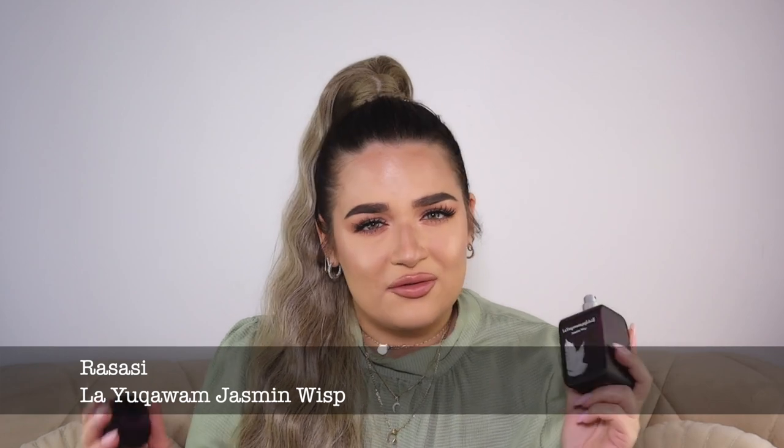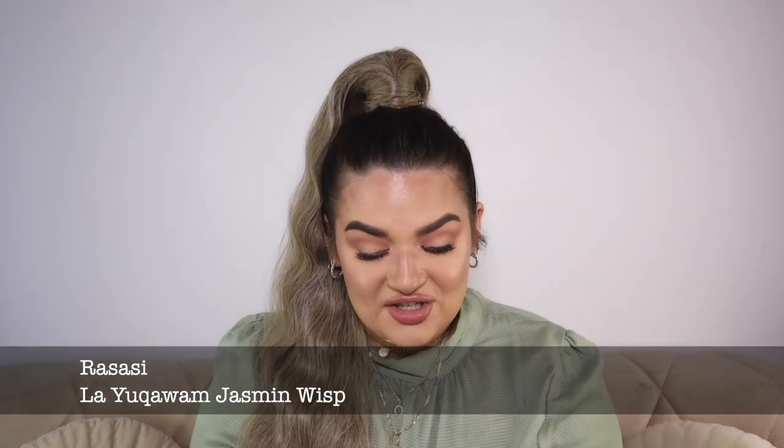You can get Jasmine Wisp on eBay or Amazon — I'll link everything below. This is such a great bang for your buck; I get so many compliments when I wear it. It is fruity but also based with very heavy notes like amber, vanilla, and some woodiness. It's fantastic in the summertime, though not on those super sweaty scorching days — more like proper summer weather. It's heavy, sweet, potent, and amazing.